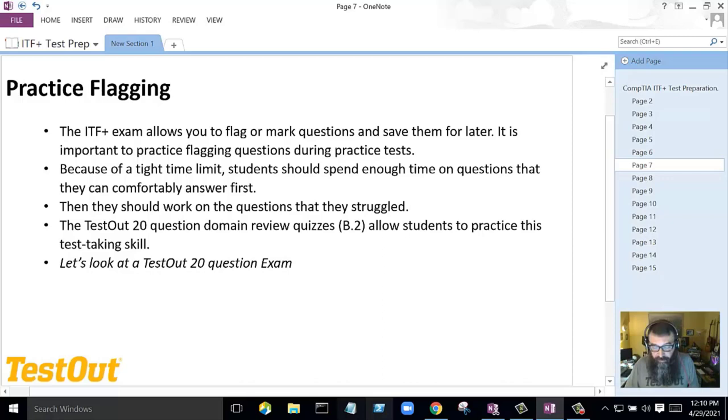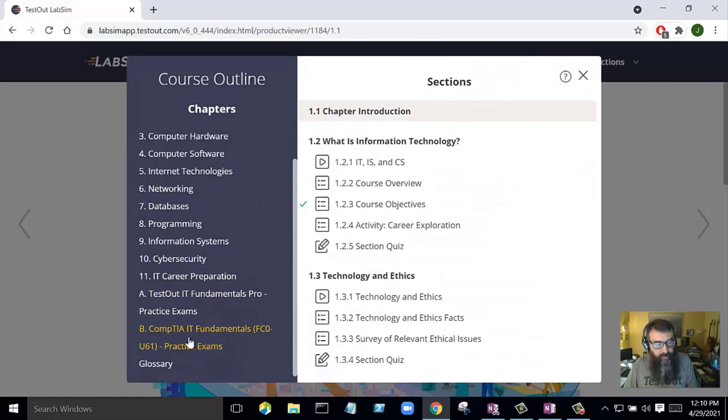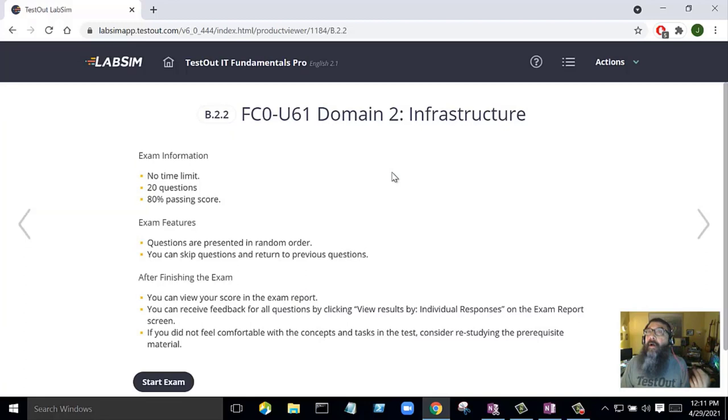Let's take a look at the 20-question exam in TestOut. Under the CompTIA practice exams section, you'll find the 20-question domain questions. When you start a new exam, it generates a random set of 20 questions. I'm going to start the infrastructure one — the 22% domain. There's no time limit on these 20-question domain tests, though you can create custom exams with time limits if you want.